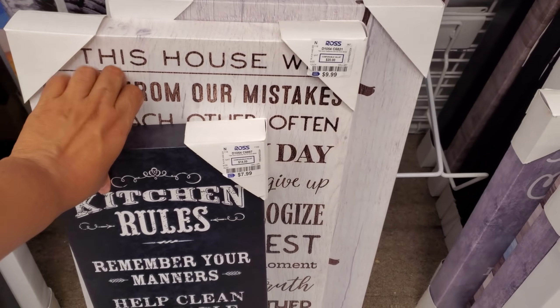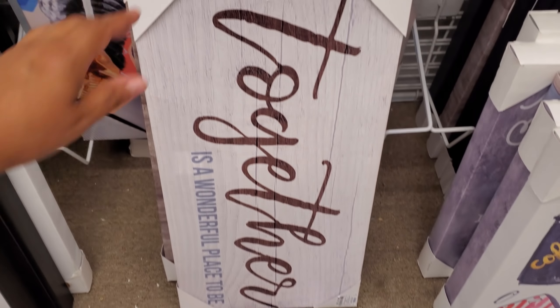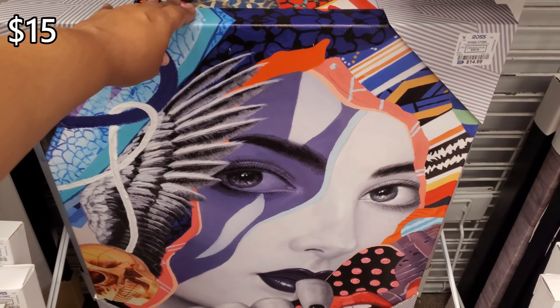It's quite a bit today actually. Looks like it says 'togetherness.' 'With God all things are possible.' And she is $15.